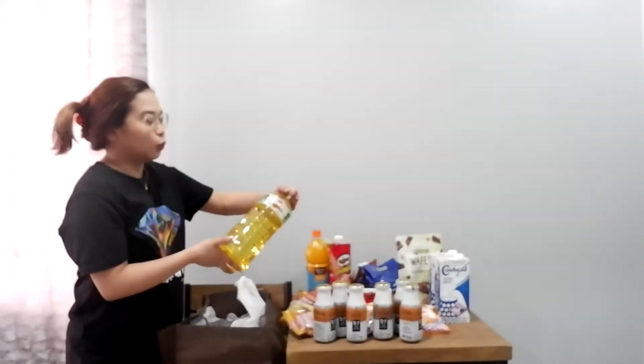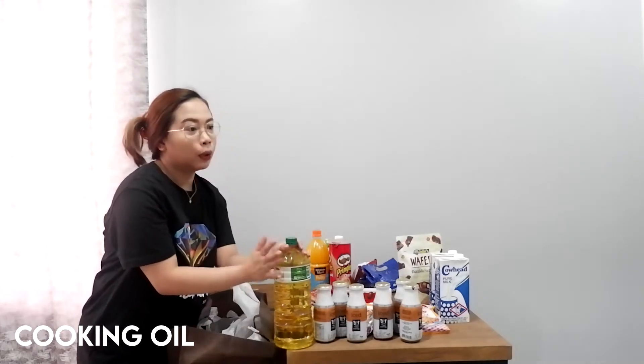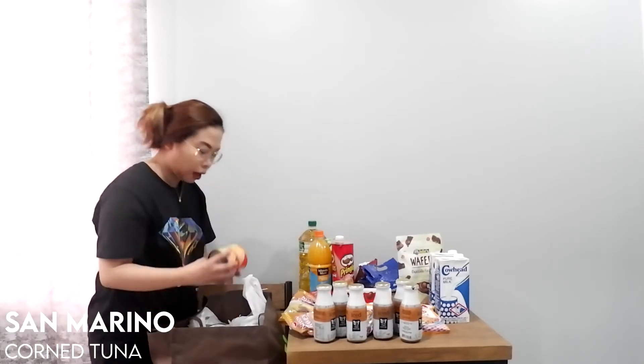I don't want to keep going out to buy essentials, so we stocked up on oil — we bought a big bottle that should last about three weeks. We don't have a specific brand for oil, we just get whatever my husband picks. And then we have this Unicorn corn tuna, which is my husband's favorite.